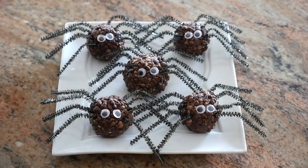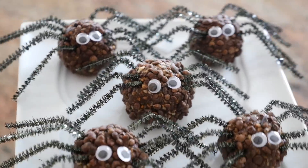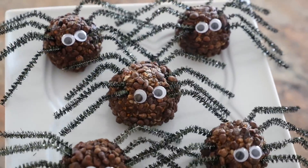How adorable do these look? They're spooky-wooky, they're cute, and they're even creepy-crawly.